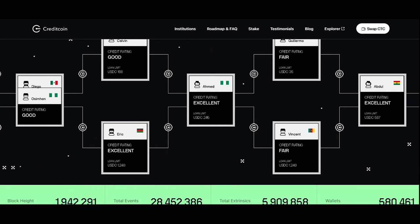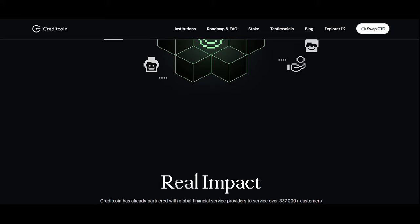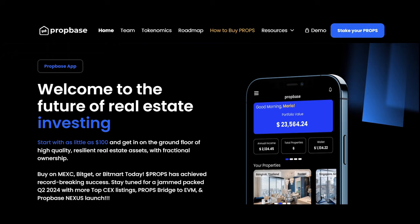Now we have CreditCoin — it aims to create a borderless credit network for microfinance and fintech lenders using RWA. People who cannot access the banking system have to borrow from non-banks; however, credit records with non-banks are not accepted by banks since they cannot trust the data.